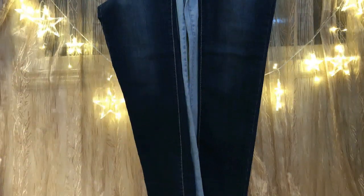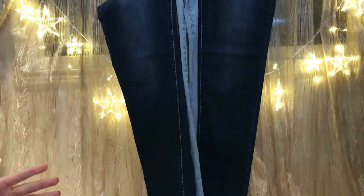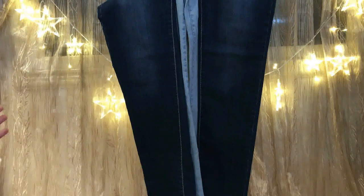Hi everyone, Princess Mock here. Today I'd like to share with you how to style jeans — not only how to style jeans, but also how to style different colors of jeans. Let's start.